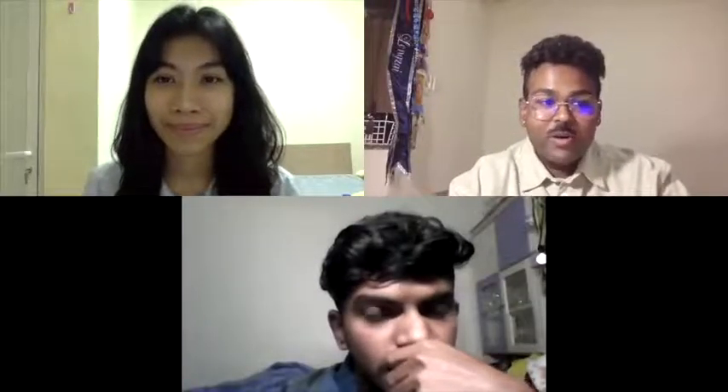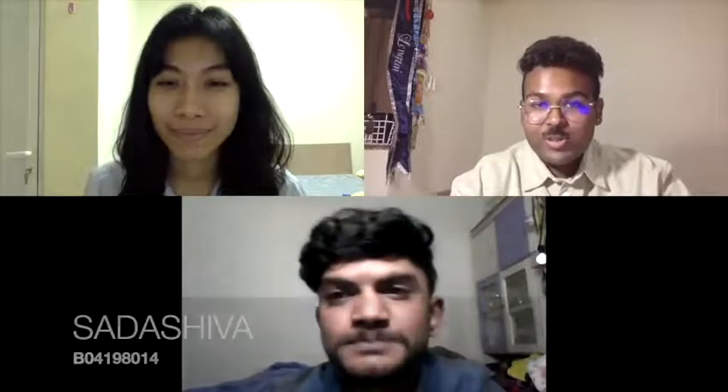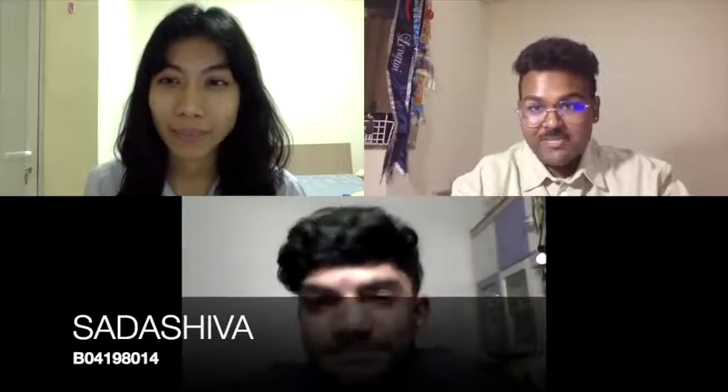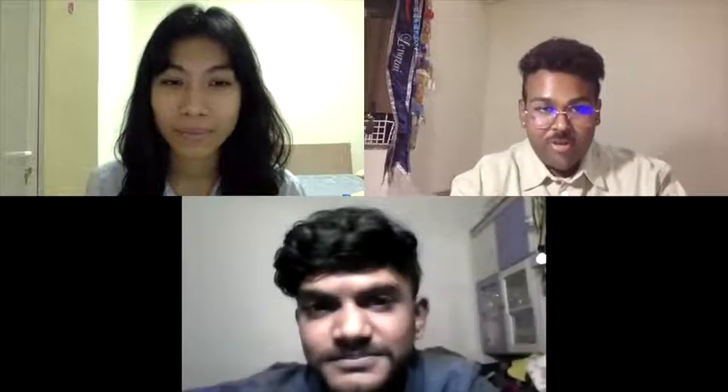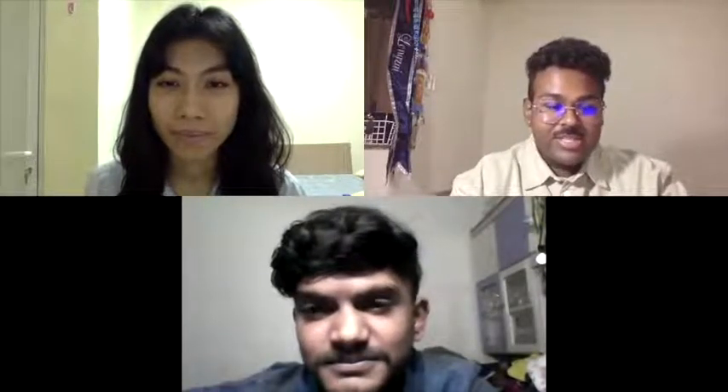Hi everyone, and welcome to our podcast. Today I'm going to be your moderator. My name is Sada, student number B04198014 from FKHA batch 56. We are here today to carry out this educational podcast.